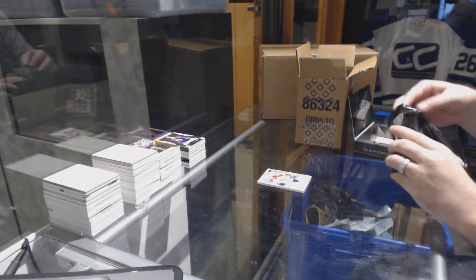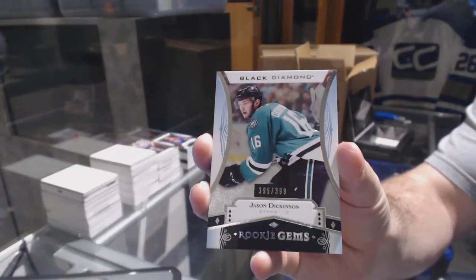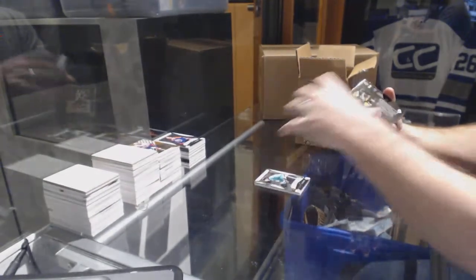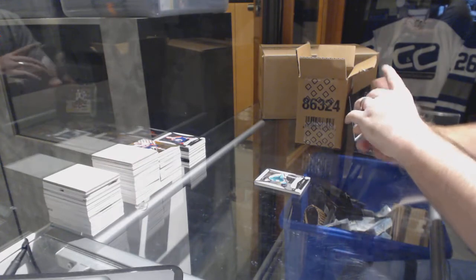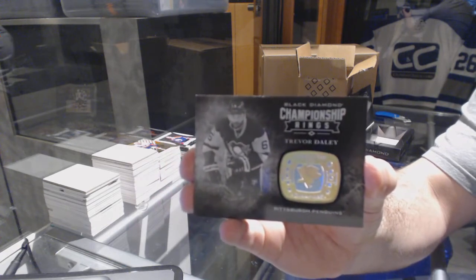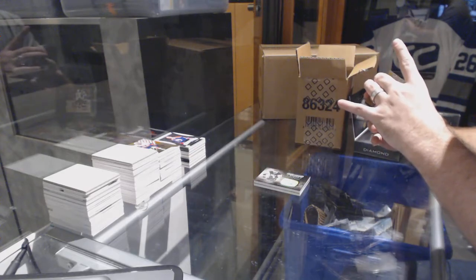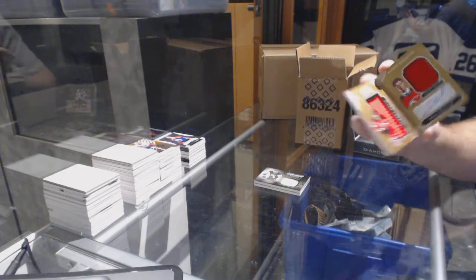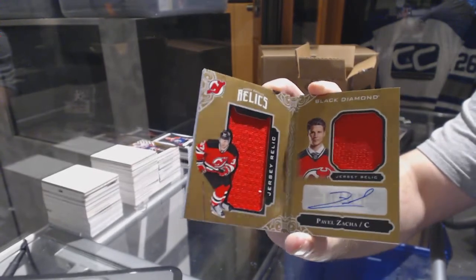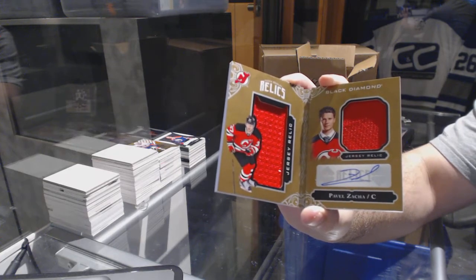This pack feels huge. We've got numbered to 399 Jason Dickinson, Dallas Stars. For the Pittsburgh Penguins, championship rings Trevor Daley. Numbered to 249, rookie booklet relic jersey autograph for the New Jersey Devils, Pavel Zacha. Zacha and a line — nice stuff.